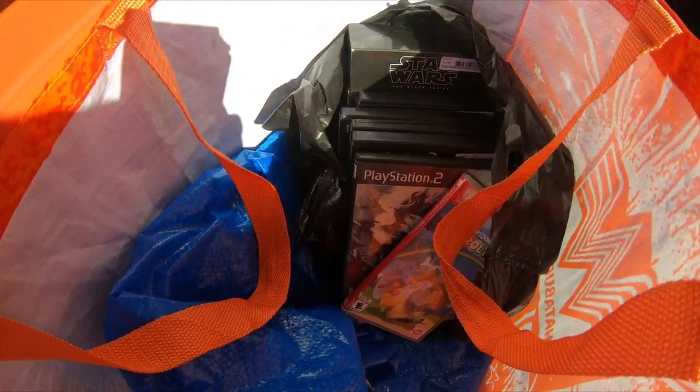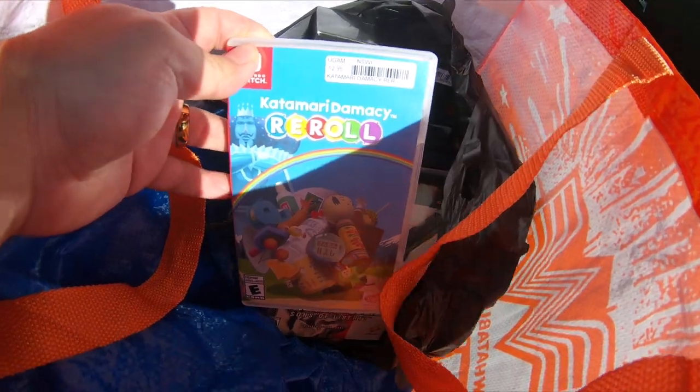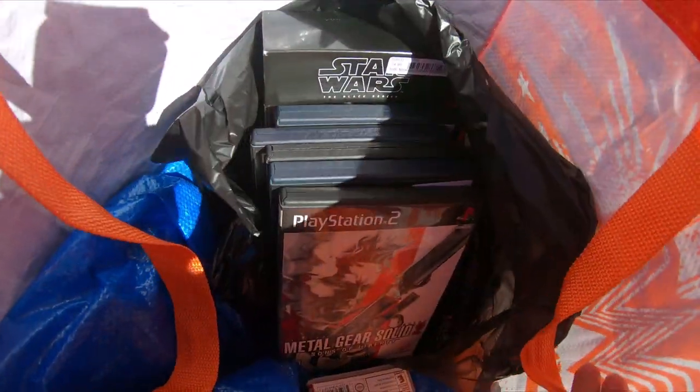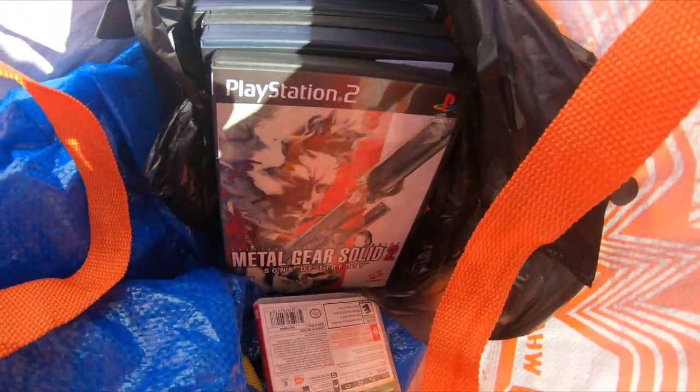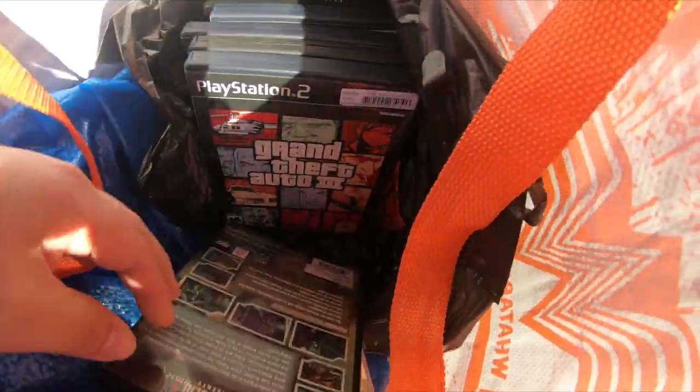Wrapping up that trade from FX — didn't trade the plush but everything else I traded in came out to $117, and I got $107 worth of items. I got Catamaran Reroll — cool game, stoked to check that out. A bunch of PS2 games since I'm switching from PS3 to PS2.